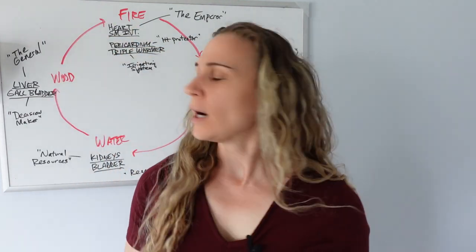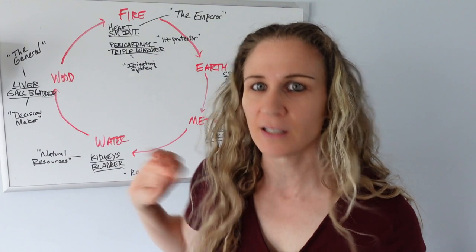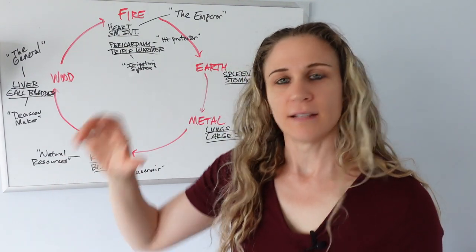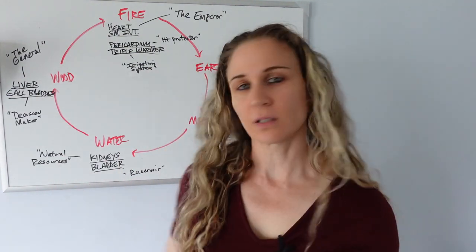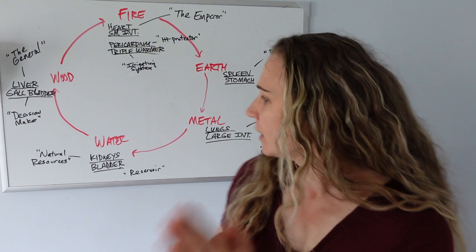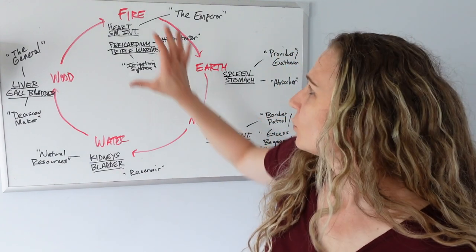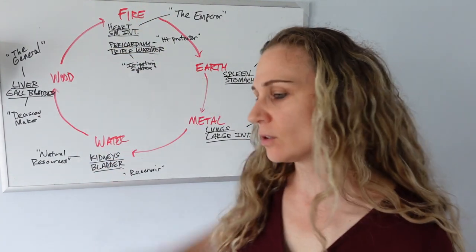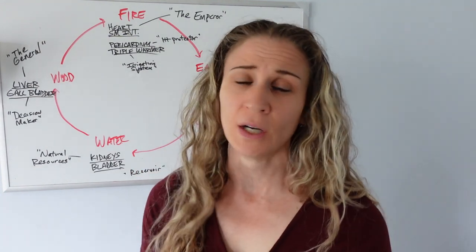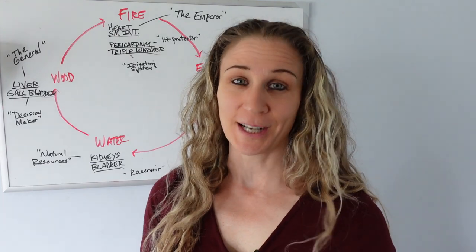I'm sure I'm missing a lot of things because there's so much to this — so many correspondences as far as the emotions, flavors, tastes, and smells, and the ability to handle stress. But I just want to give you an overview today of how everything works together in the body, how the mind and the physical and emotional are so connected. I hope you found this helpful. If you have any questions, let me know, check out some of my other videos on the five elements, hit that subscribe button, and I will see you on the next video. Peace.